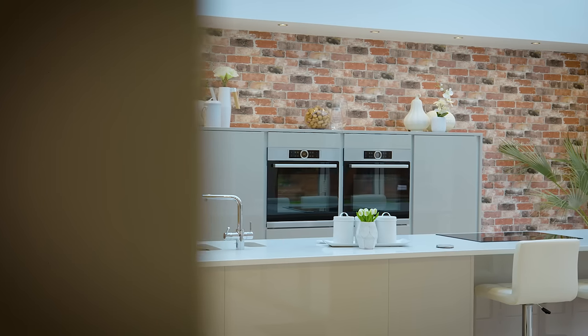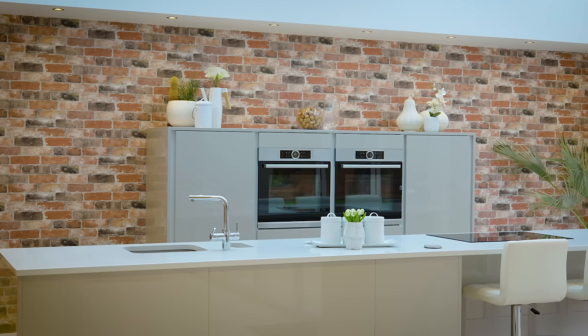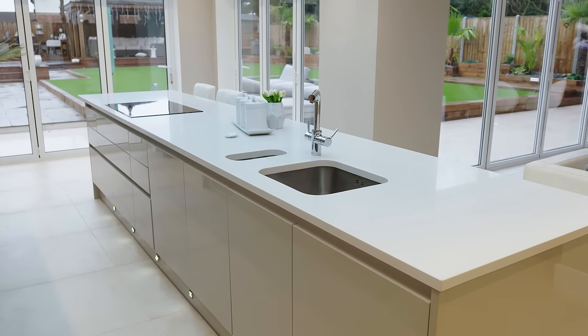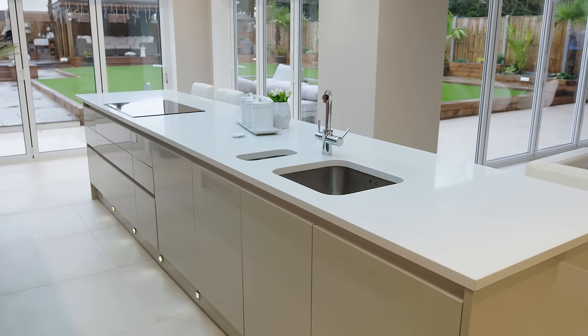I always wanted a modern kitchen and I always wanted this colour, which is called cashmere. I fell in love with the colour years ago and I always said that if we got a brand new kitchen it would have to be cashmere.